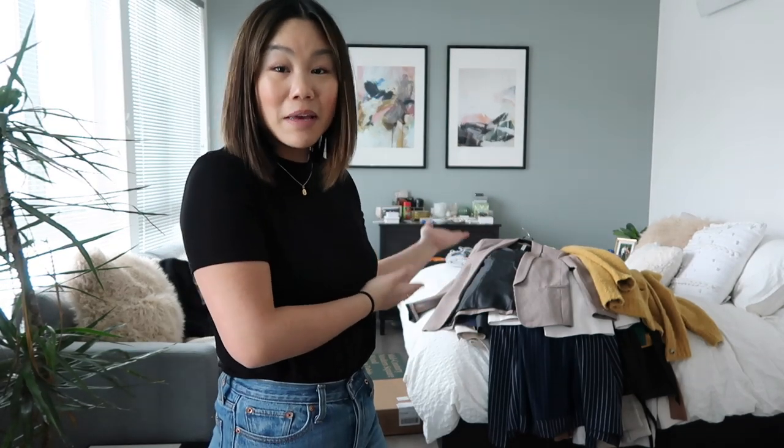Today I am going to be trying on all of my blazers and my cardigans. As you can see by this lovely pile behind me on my bed, I have a ton to get through today. I'm kind of a blazer sweater cardigan hoarder, so this is going to be definitely interesting to see what I'm willing to part with. But without further ado, let's just get right into this video.